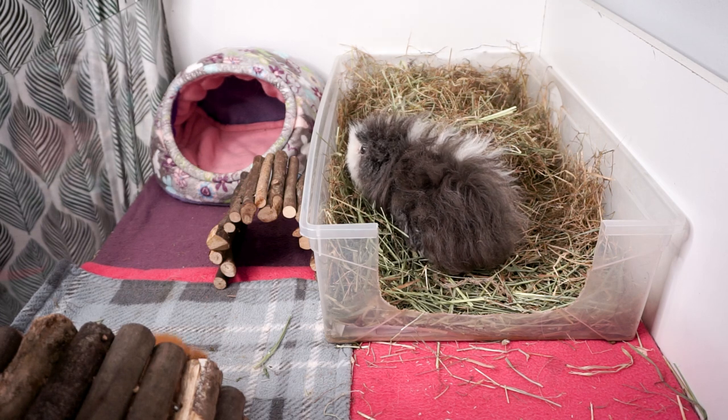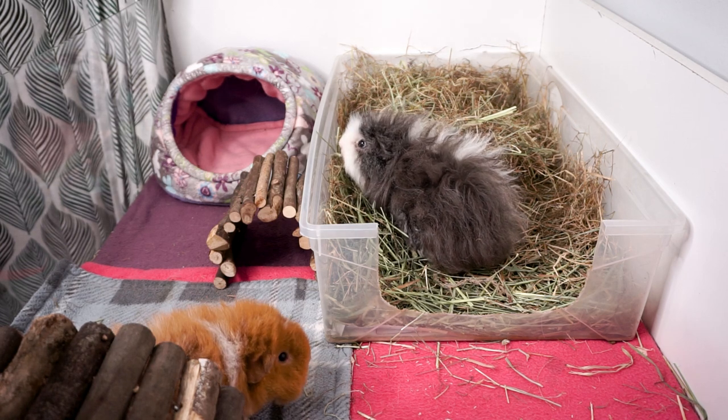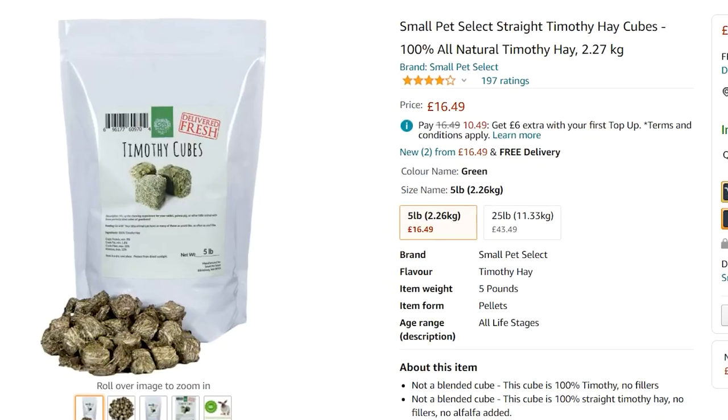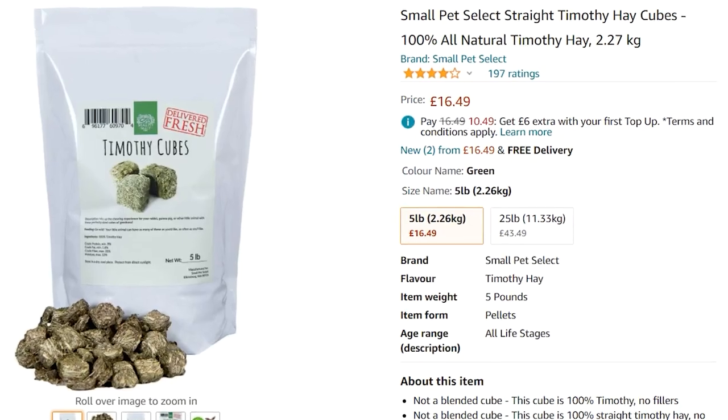Once they get over six months old, you can continue with the same hay and pellets, and if you still want to give hay cubes in addition, you can get 100% timothy ones.